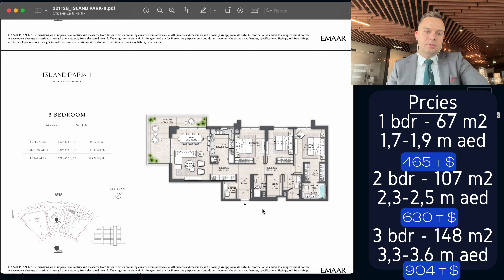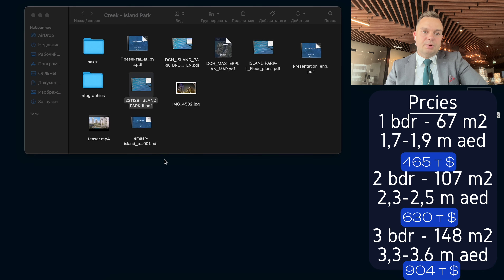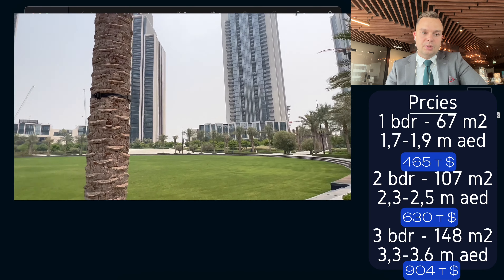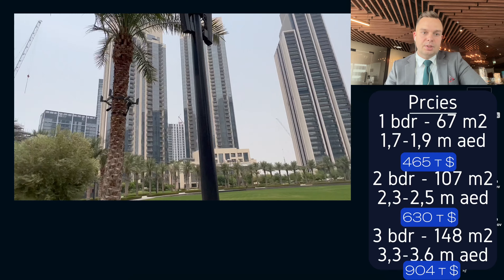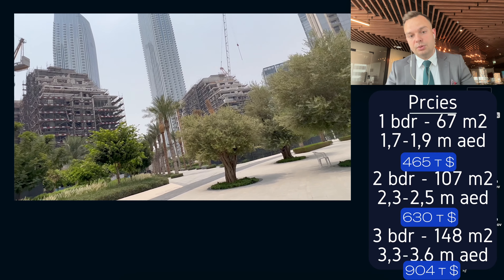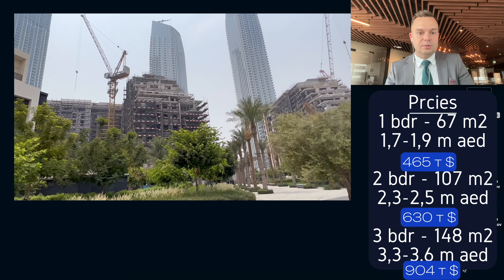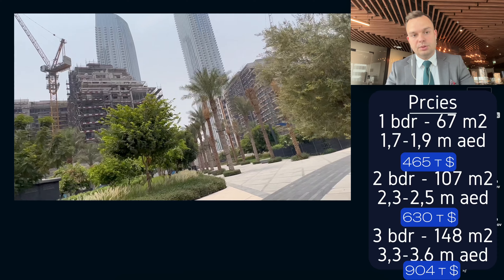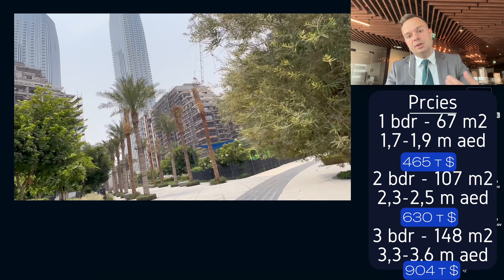Here are the different types of layout. A lot of people can live in one-beds — even a couple can live there. A family with a bigger budget will of course choose two-beds. So one-beds and two-beds are the most liquid assets here — the most liquid apartments in this project in Dubai Creek Harbor.